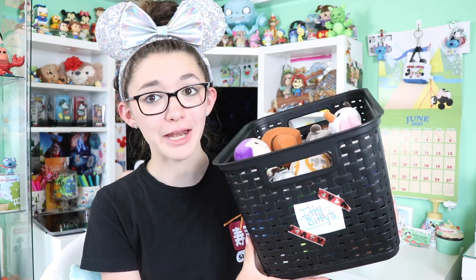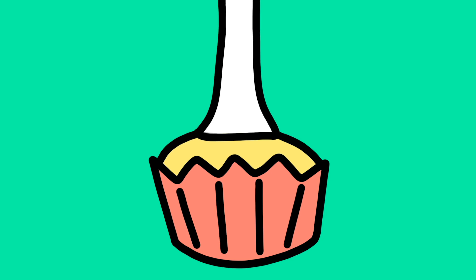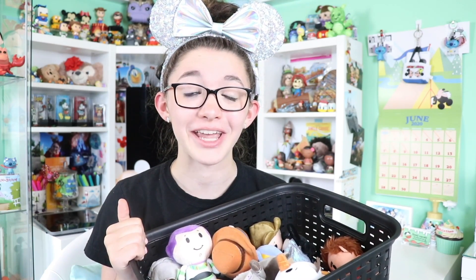Today we're gonna be taking a closer look at my itty-bitty plush collection. In total I have 71 itty-bitty plushes. Don't forget to subscribe for more collection videos all summer long and more daily Disney videos.